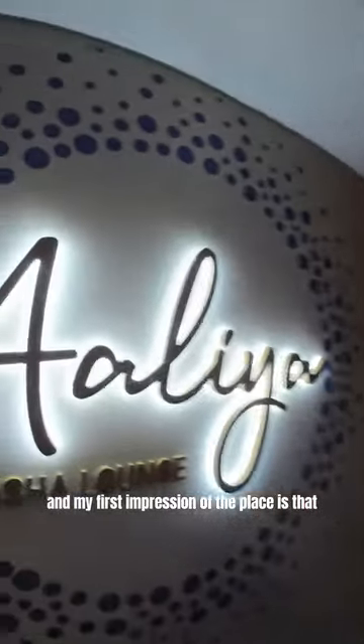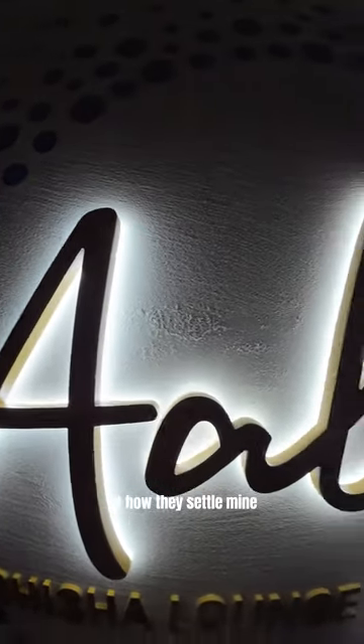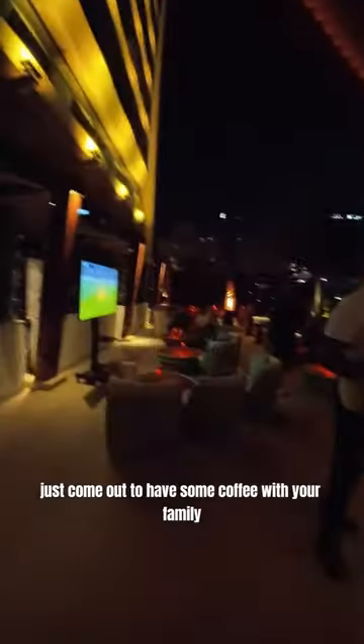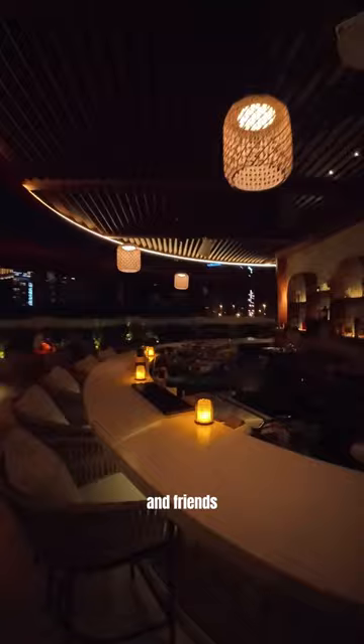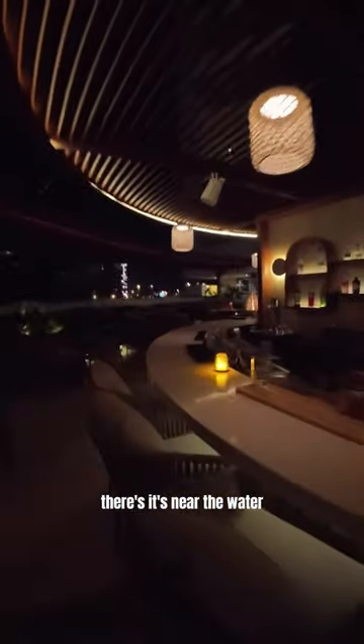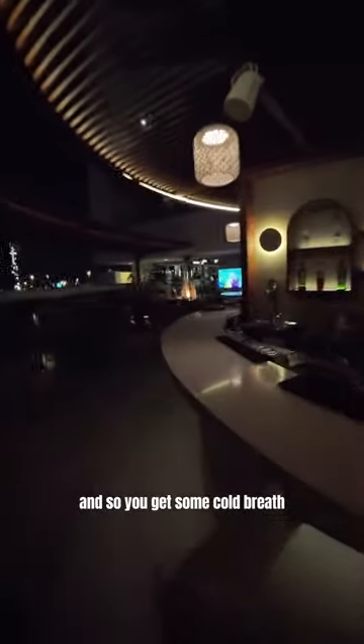My first impression of the place is that it's actually, as they said online, very chill. It's a place where you can watch sports, soccer, and just come out to have some coffee with your family and friends. It's near the water so you get a nice cold breeze, and if you're feeling a bit cold, there's a fireplace over there.